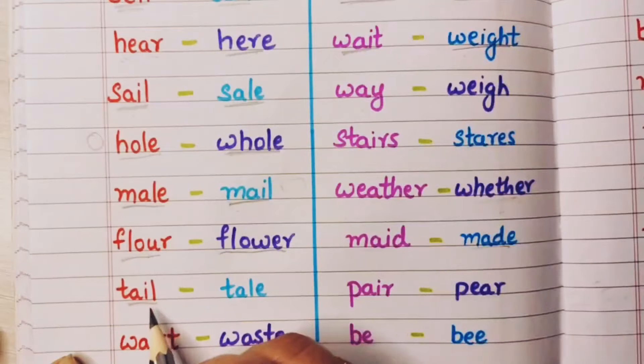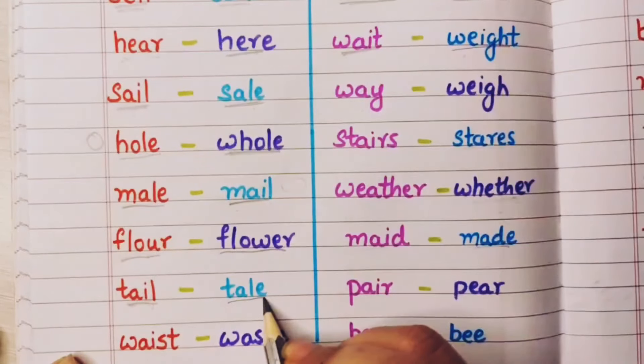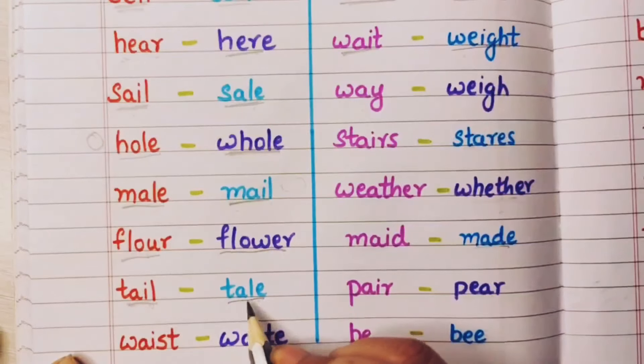Tail means pooch — jese bandar ki pooch, that is called tail. And tale means a story — kahani. Usko bhi tale bolte hai.